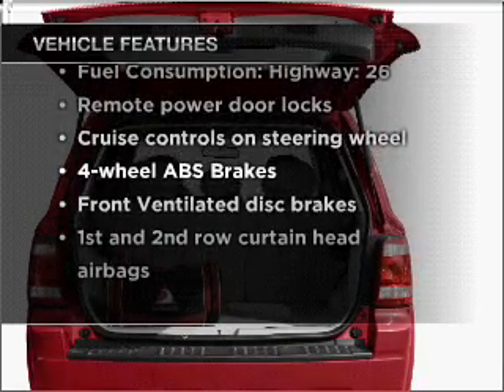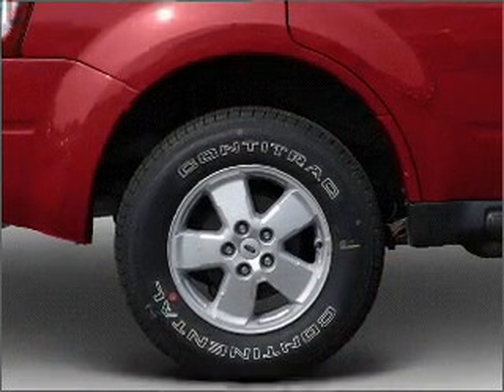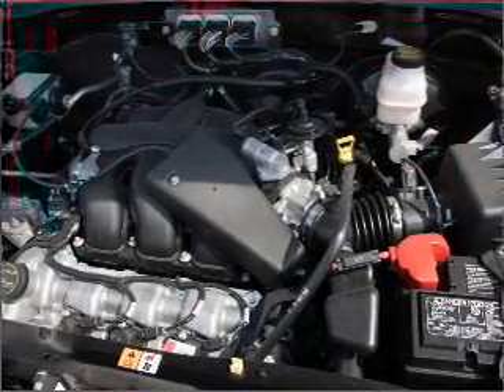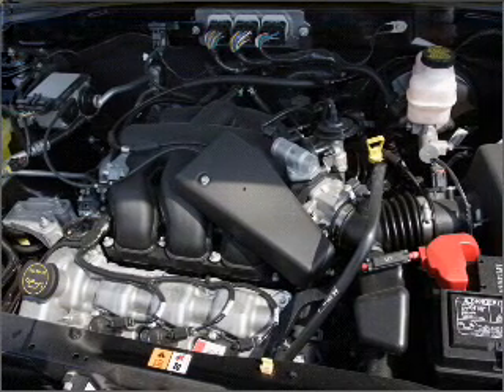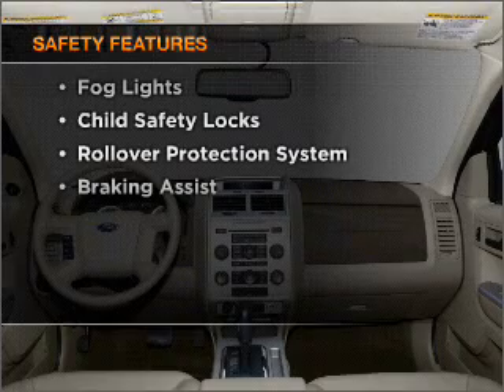Air conditioning, power door locks, power windows, power steering, cruise control, power mirrors, an alarm system, AM/FM stereo with CD player, and an adjustable tilt steering wheel. If safety is a high priority, rest assured knowing that these top safety components are included.